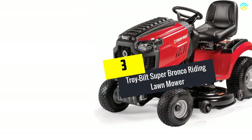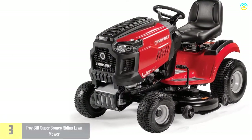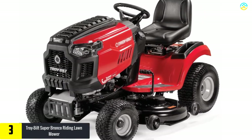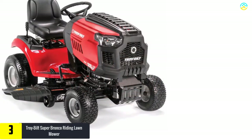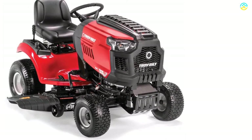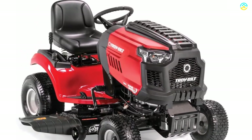At number 3, we have the Troy-Bilt Super Bronco Riding Lawnmower. It is an easy-to-use and powerful riding lawn mower that comes with a Briggs and Stratton engine, which stands out in offering dependable starting performance. People love this product because it is easy to drive and operate. It comes with foot pedal control, which offers easy adjustment of direction and speed.